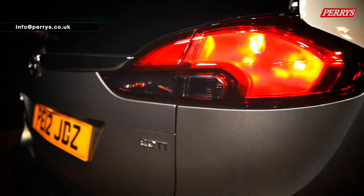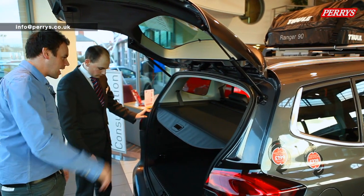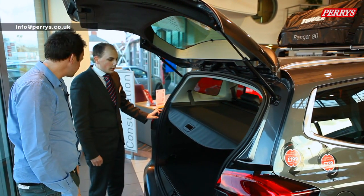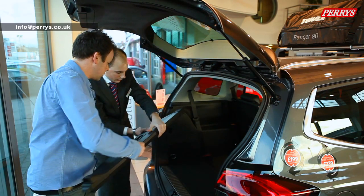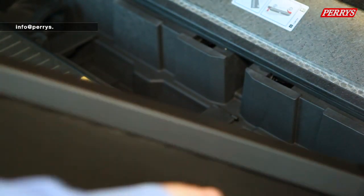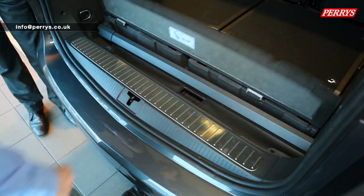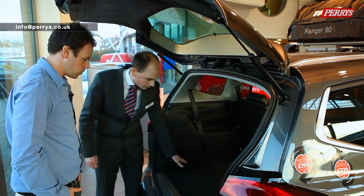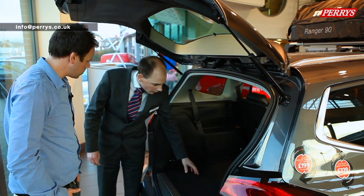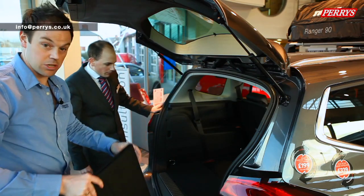Still impressed with those rear lounge seats, there's also something good at the rear. It's got a parcel shelf which can be removed and cleverly stored in the back of the boot - it just sits in here when you don't need it. There's also a cargo liner mat that protects the carpet and interior of the car, which is removable too.